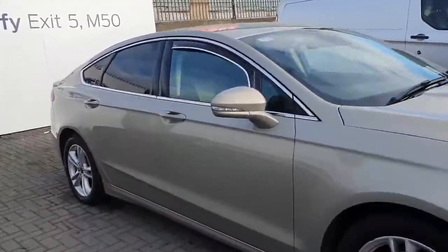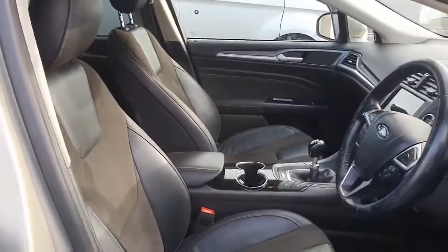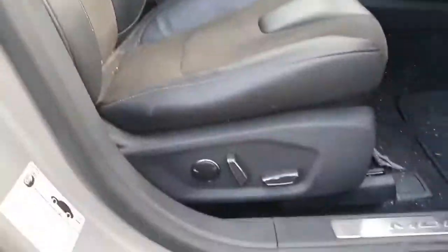Let's have a look at the interior. This Mondeo also comes with keyless entry, and half leather and half cloth seats which are also heated and electric.